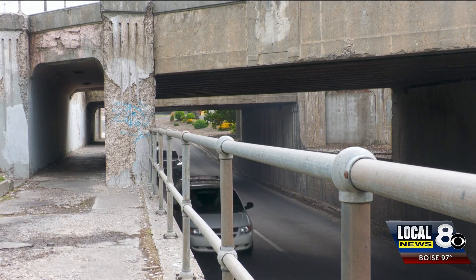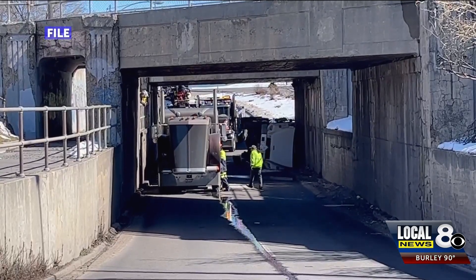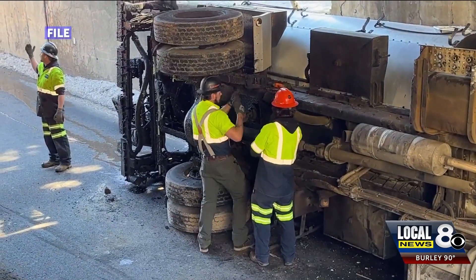In the meantime, Buffett recommends truck drivers take alternate routes to avoid the underpass. It might take extra time, but it will still be less time than getting stuck under the bridge. In Idaho Falls, Noah Farley, Local News 8.